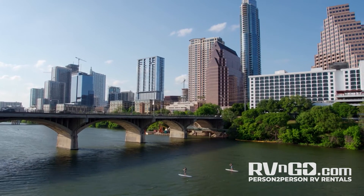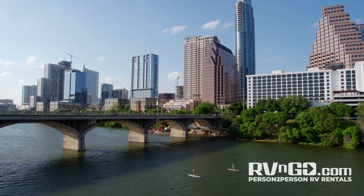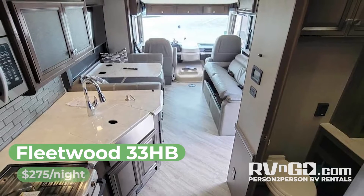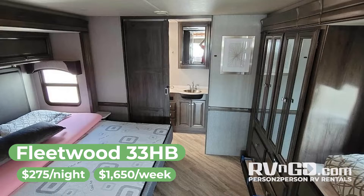Hey there, travelers! Heading to Austin, Texas, do it in style with RV & Go. Rent out this Fleetwood 33HB right inside Austin for $2.75 a night or $16.50 per week.